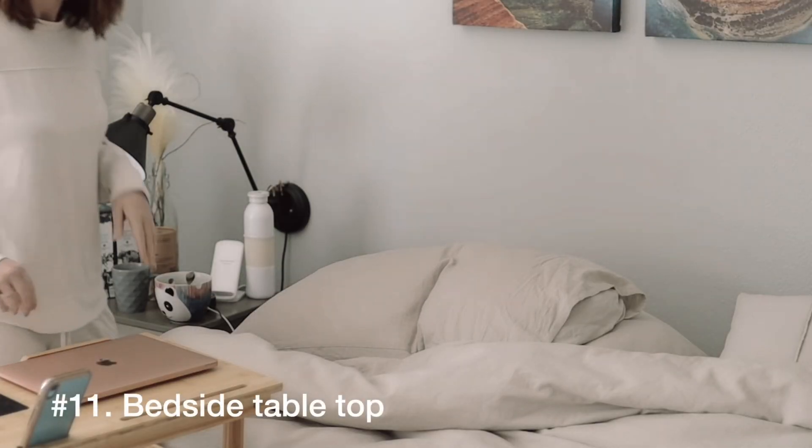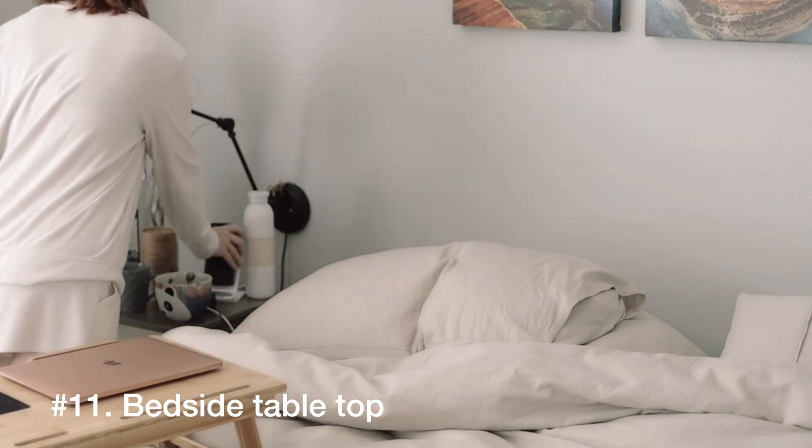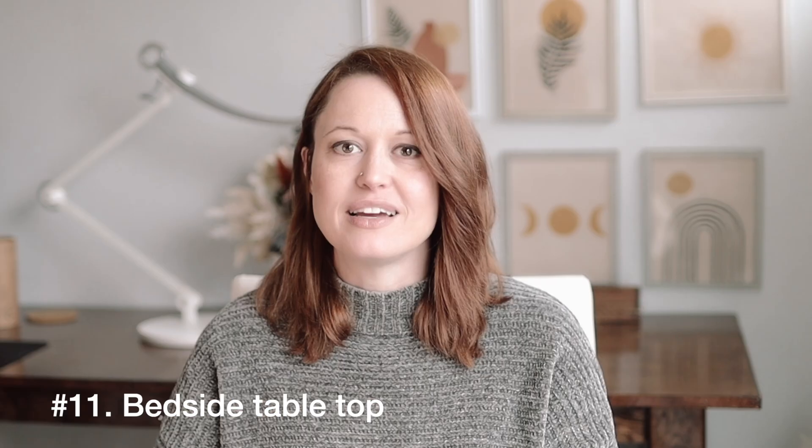Number 11 is the surface of your bedside table — the thing you look over at every morning when you wake up. Those places can really easily collect things: books you've read, nightlights, technology and chargers, glasses, and all the things you use while you're in bed. But it takes 10 minutes or less to declutter that space and make your room feel more visually spacious again.